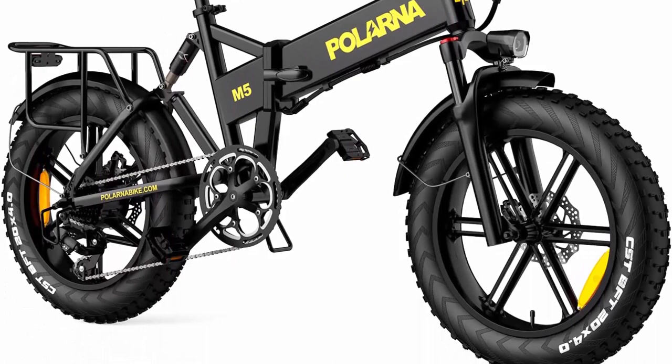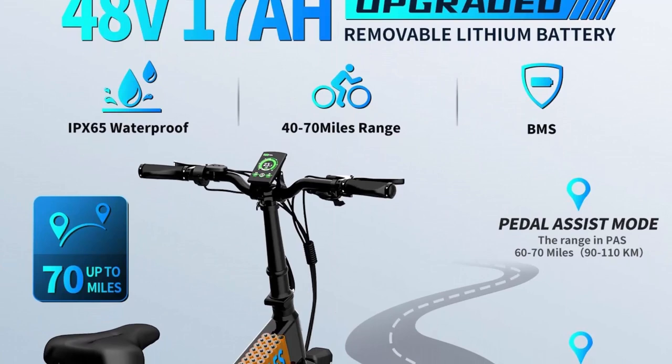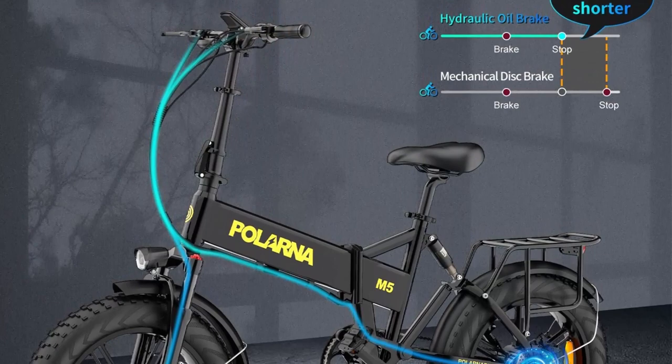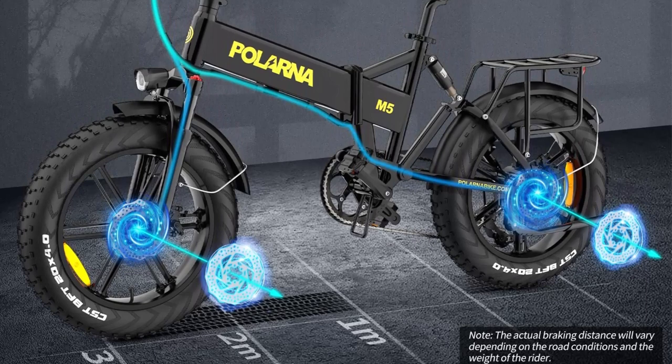Black Friday Deals: grab the best deals of the year. Buy one 1000W foldable e-bike M5 and get one pair of bike rearview mirrors as a gift. The 1000W high-speed brushless motor gives a max speed of 28 MPH; 85 Nm of torque is enough for daily riding on all terrains, ensuring an excellent off-road riding experience.